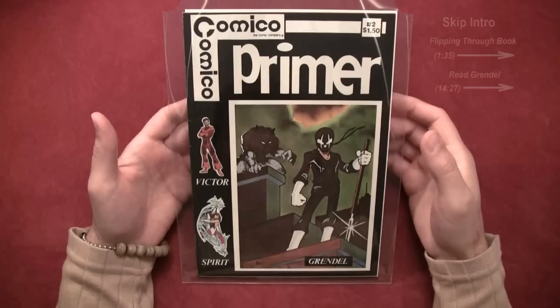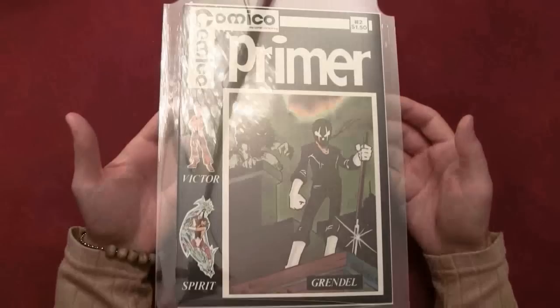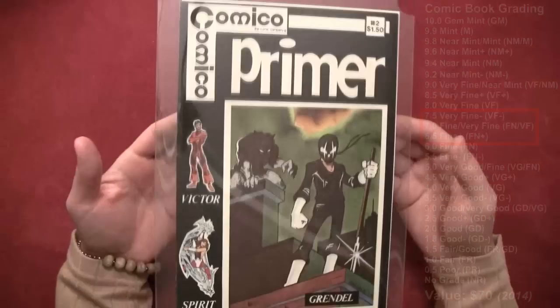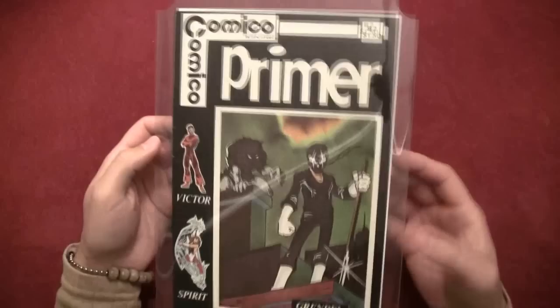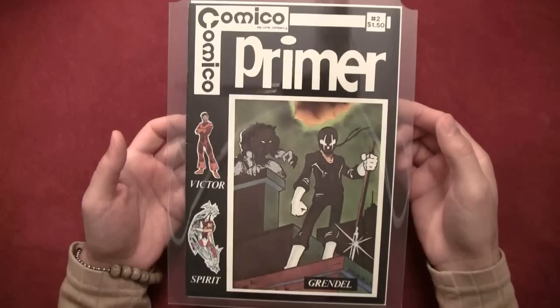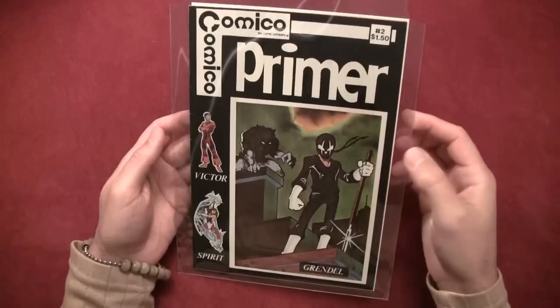As far as the grade of this issue goes, this is probably around a seven or so. It's a nice copy — good for me, I like it. It's got some creases on the edge here on the spine, the corners are fairly sharp. So what we're going to do is have a flip through and take a look at what it's all about, who this character is, and what the story of the first appearance is all about.